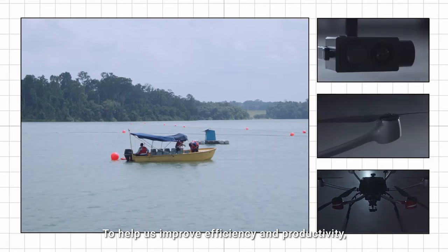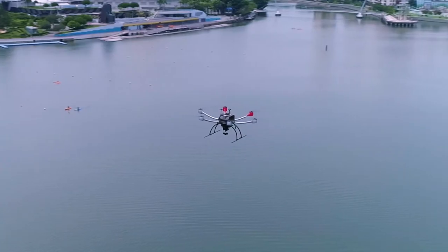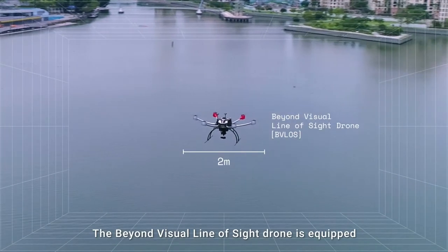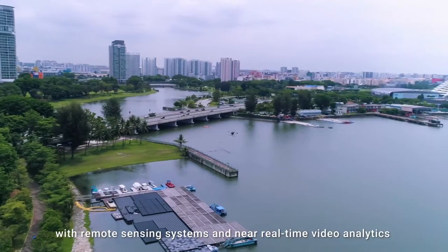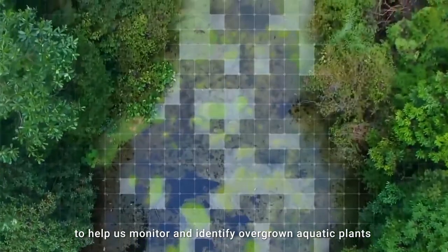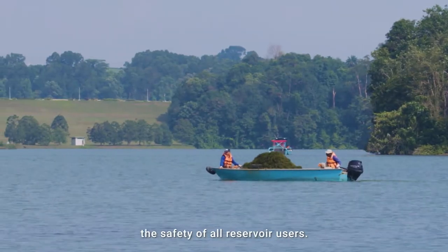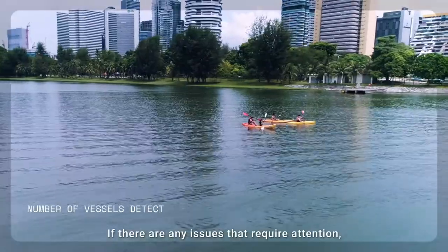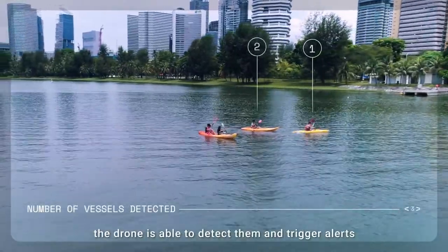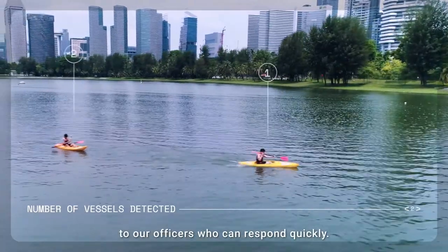To help us improve efficiency and productivity, we tap on advanced technology. The BeyondVisual line of SiteDrone is equipped with remote sensing systems and near real-time video analytics to help us monitor and identify overgrown aquatic plants for quick removal and better ensure the safety of all reservoir users. If there are any issues that require attention, the drone is able to detect them and trigger alerts to our officers who can respond quickly.